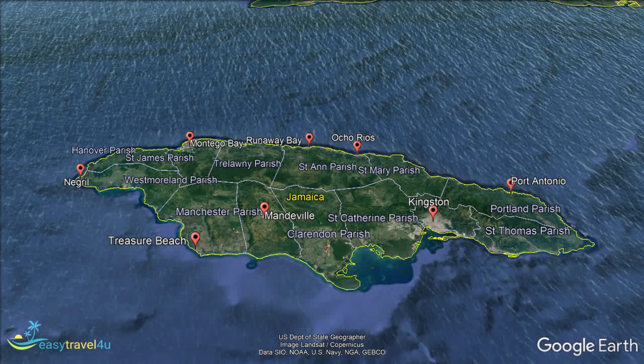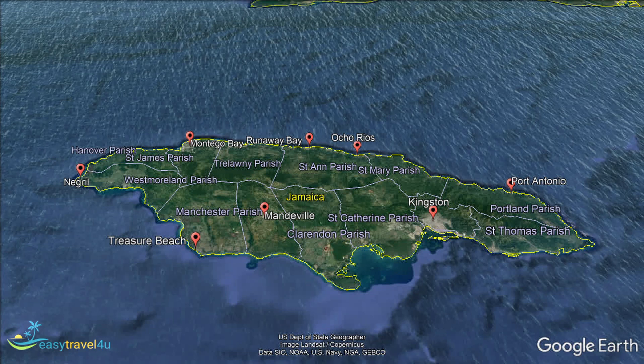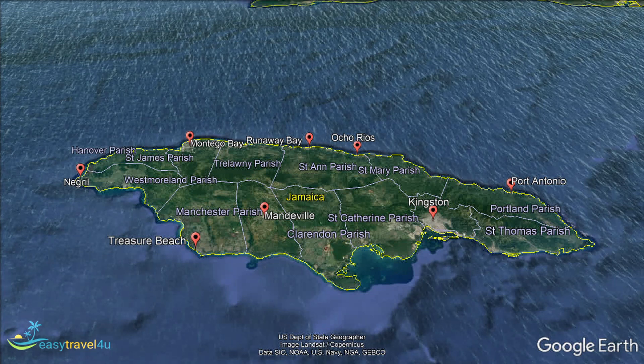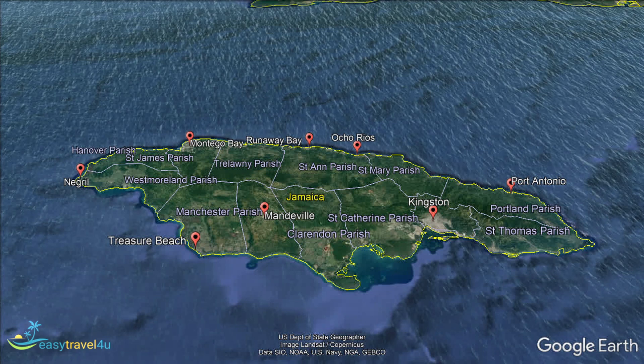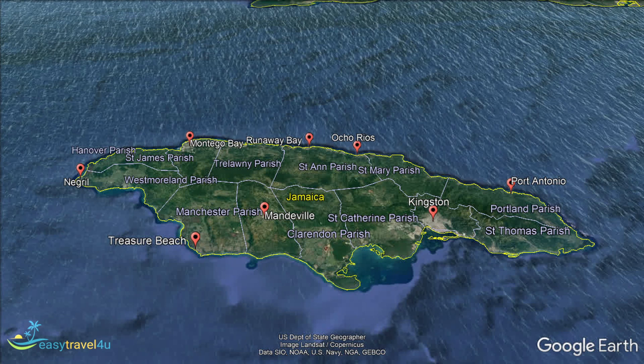Or maybe you prefer sticking to the private pools of exclusive resorts, or enjoying the convenience of a Caribbean city break. Whatever your preference, Jamaica is a big enough island that there is definitely something to suit everyone. To help you decide where to stay in Jamaica, in today's video I will be looking at the best areas to stay in Jamaica, and the exciting attractions each has to offer.